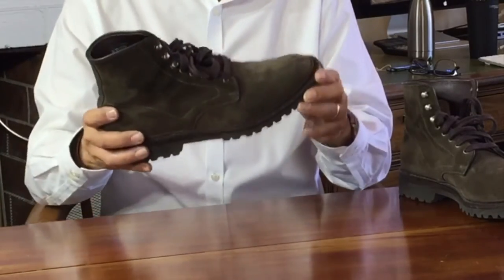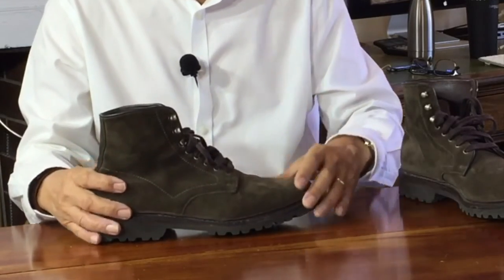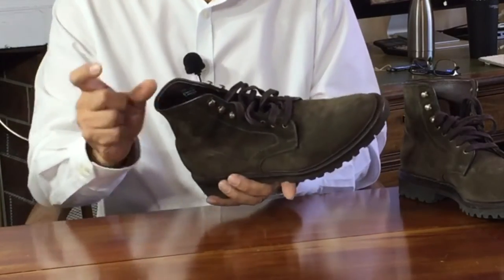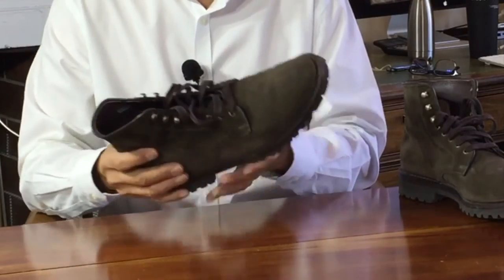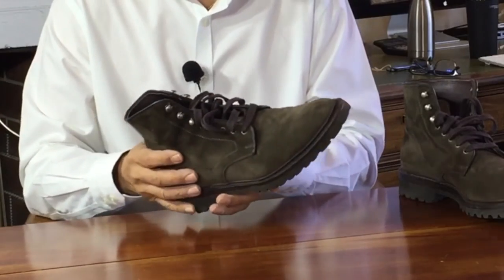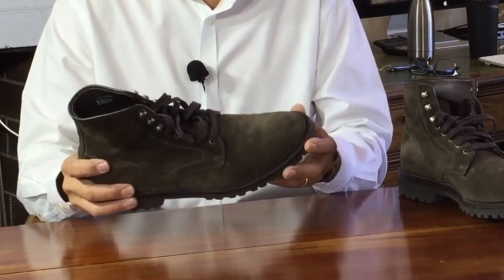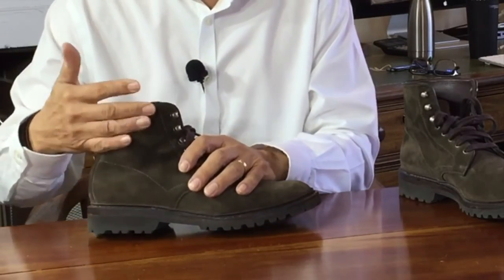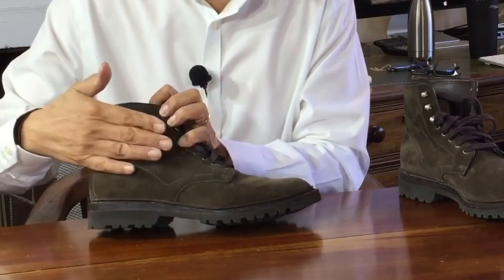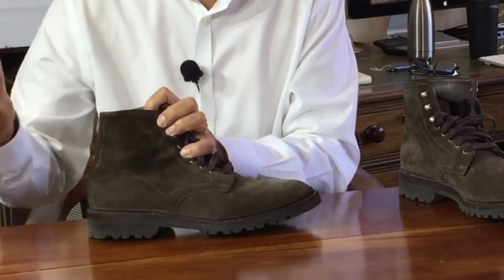Taking care of this loden suede is pretty easy. All you need most of the time is a suede brush — a small, stiff bristle brush, some with copper bristles and some with just a stiff natural or plastic bristle. I'll leave a link to some suede care kits in the description below. If the suede looks a bit scruffy or dirty, brush with a suede brush: move it in one direction against the nap to remove dirt and dust, then brush with the nap to smooth out the appearance.